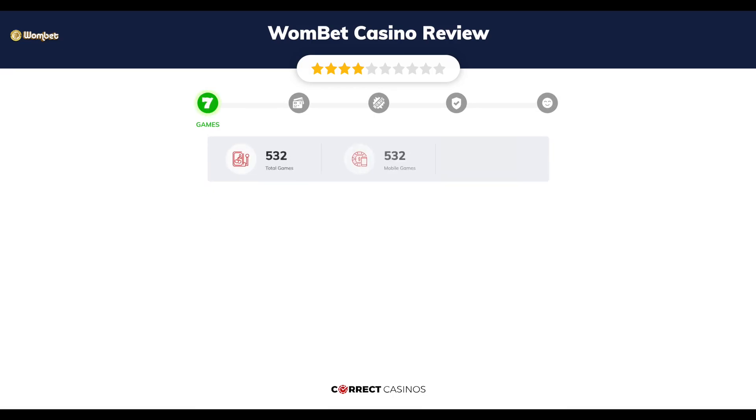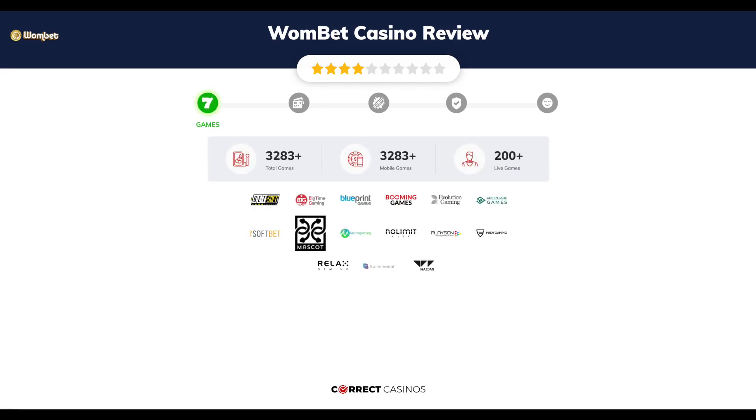Chapter 1, Games. Wombat Casino offers over 3,500 slots and more than 200 table games. In Wombat Casino you will find titles from top software providers like Betsoft Gaming, Big Time Gaming, Blueprint, Booming Games, Evolution Gaming, and others.